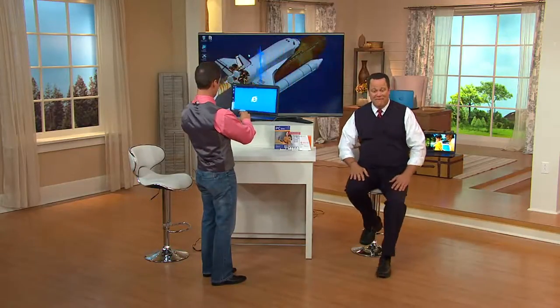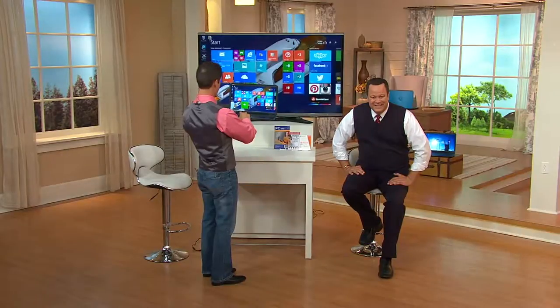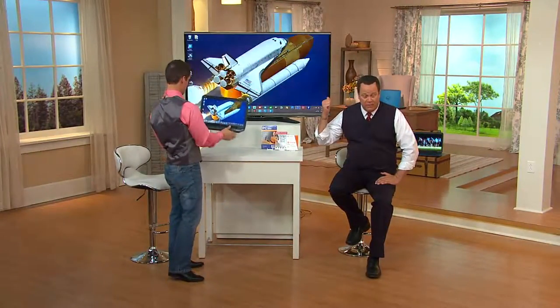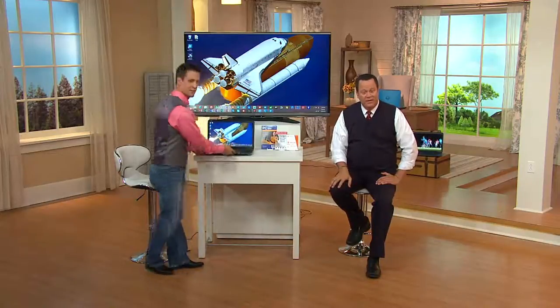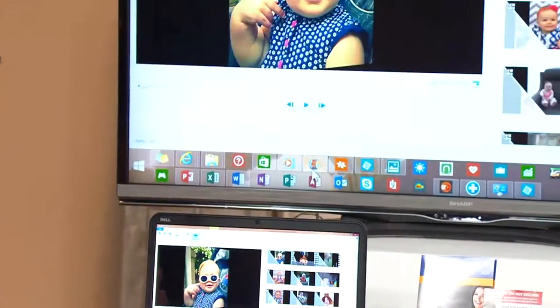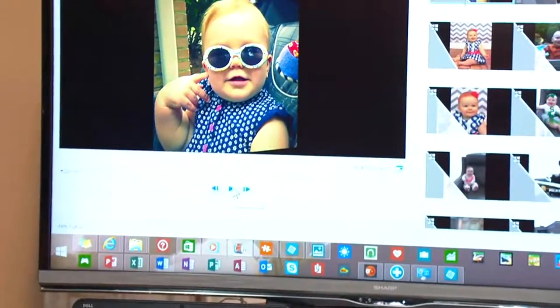I'm completely wireless as I spin around — I'll hit a movie and now I'm watching a high-def movie, just like that. How about that, Linda? Linda: 'Awesome! I can look at my grandbabies on Facebook on the big screen!' You know what they call grandbabies, don't you? Blessings. Linda: They are very much so.